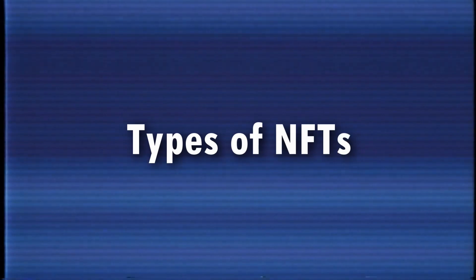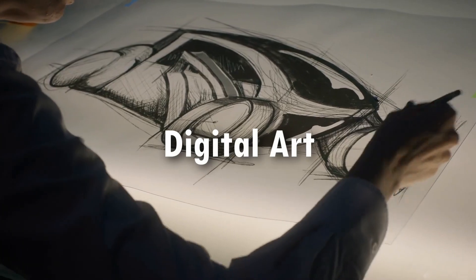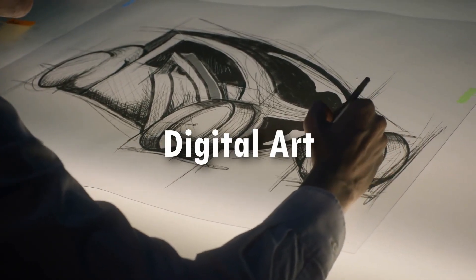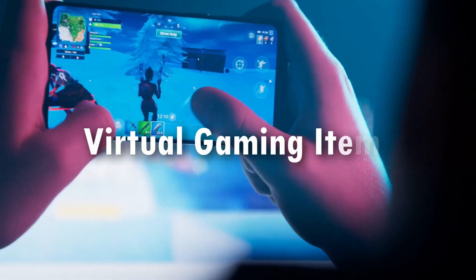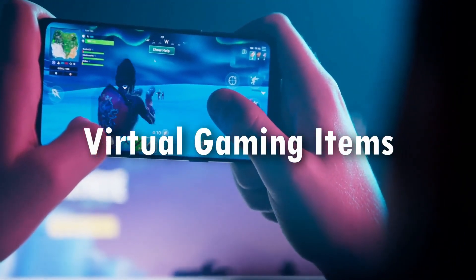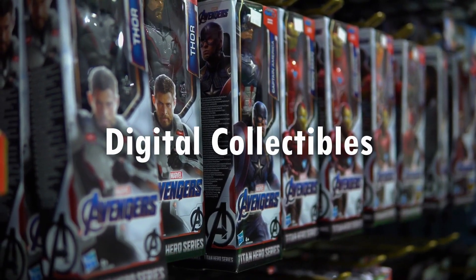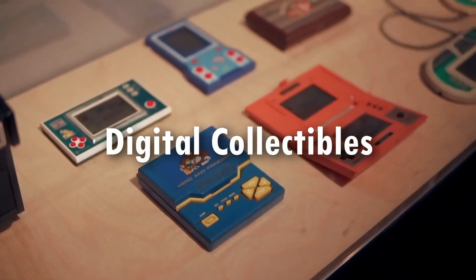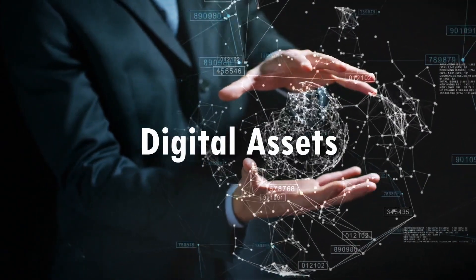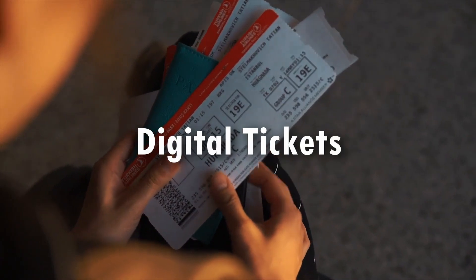What types of NFTs are there? Some of the most popular types of NFTs include: digital art — artwork created by an artist or a computer program, such as 3D models, illustrations, and animation; virtual gaming items — items that can be used in online games, such as trading cards, weapons, and vehicles; digital collectibles — such as digital trading cards, figures, and toys; digital assets — such as videos, music, and books; and digital tickets — for events such as concerts, sports games, and more.